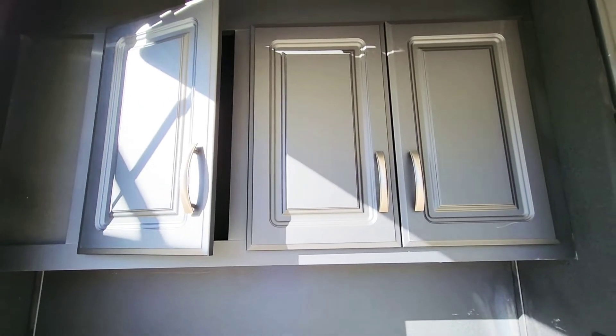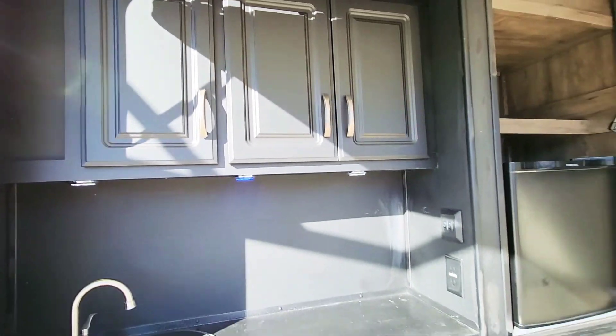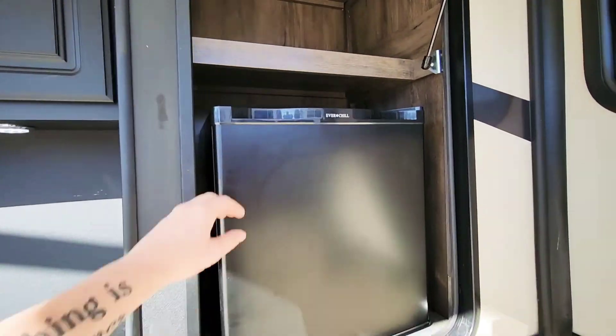Everything inside and outside is soft closed doors and drawers. And then you've got your three cubic foot fridge out here.